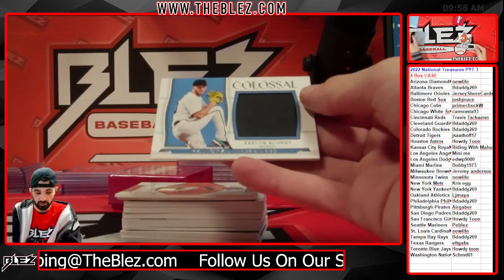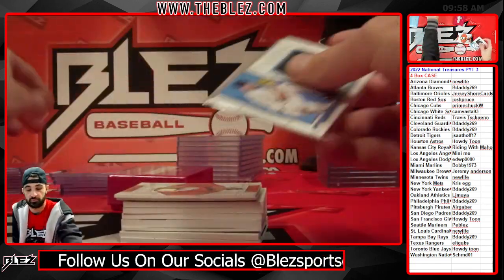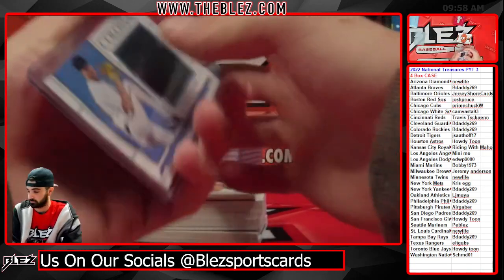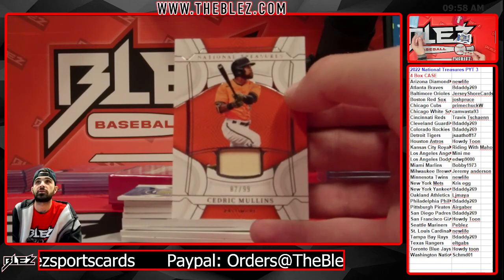Colossal jersey for the Marlins — Trevor Rodgers. Bat piece for the Orioles — Ceddy Moult. Cedric Mullins.